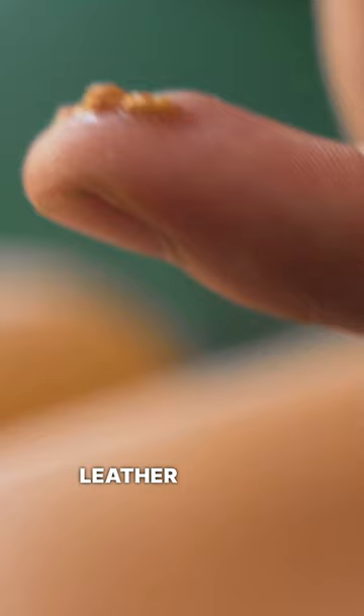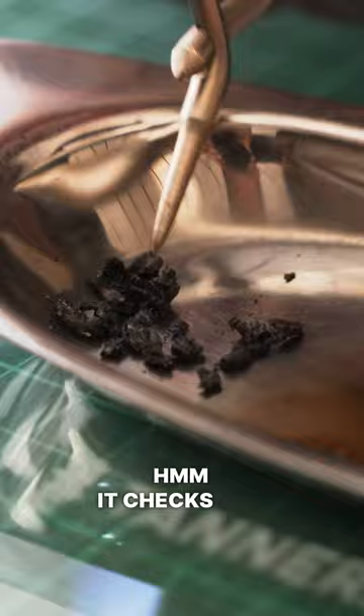They claim the outside leather is vegetable tan. Let's see — it checks out. It burns like wood, and I don't see any green chrome residue here, so it's good.